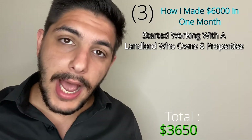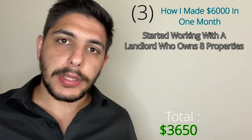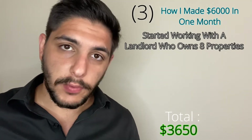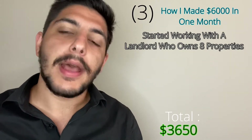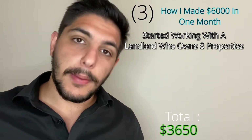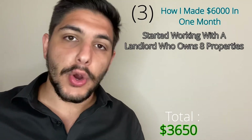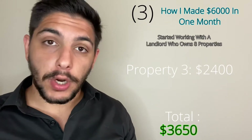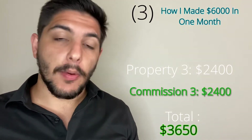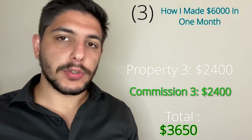I happened to do this one more time because the people I brought in for the $2,500 property mentioned they knew someone else who was also looking for a place to rent. And thankfully, I had another property available — the third of these four properties — which we were asking $2,400 for. Once again, I was representing both sides, and I managed to get $2,400 from that transaction.